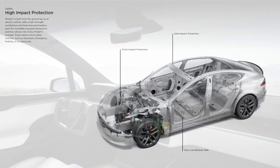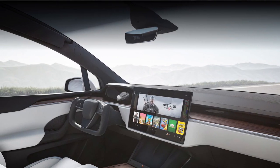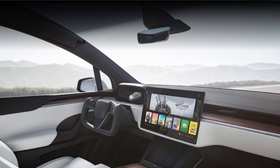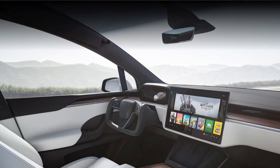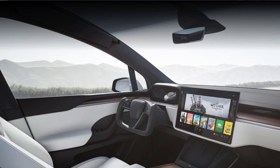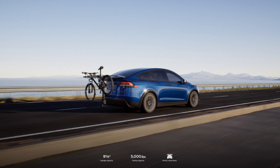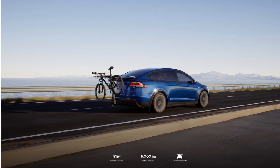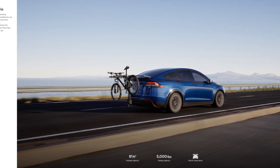And as for the Model X, we can see that it's a very similar interior to the S, in the front at least. In the rear, the Model X offers a spacious cabin with the world's largest panoramic windshield, and your choice of 5, 6 or 7 seat configuration to suit your lifestyle. With the most storage space and towing capacity of any electric SUV, and seating for up to 7 adults, Model X delivers maximum utility.